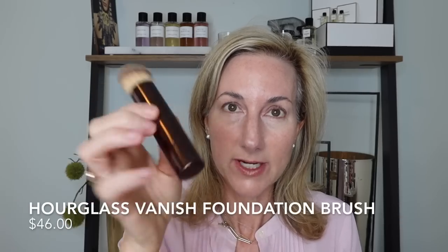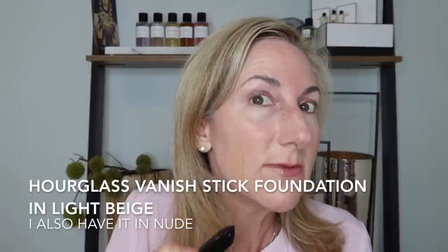You can build the Vanish Stick Foundation up to high coverage. I love Hourglass brushes — I have several, including this foundation brush that goes with the Vanish foundation. I have this in two different colors; today I pulled out Light Beige, which is what I was matched to in the summer. I'm going to do a little bit to start and then add more, as this is quite pigmented. I'll use this buffing brush to blend it in.